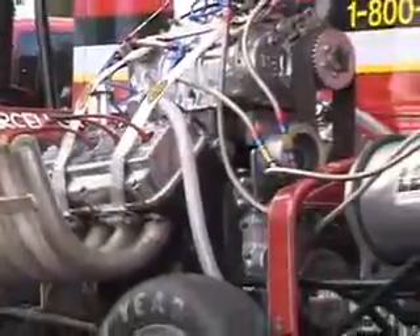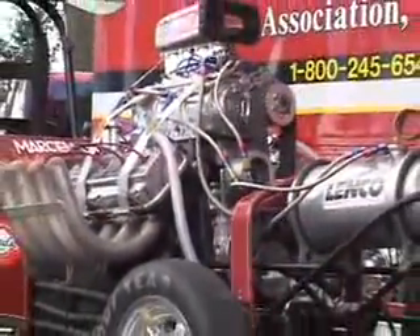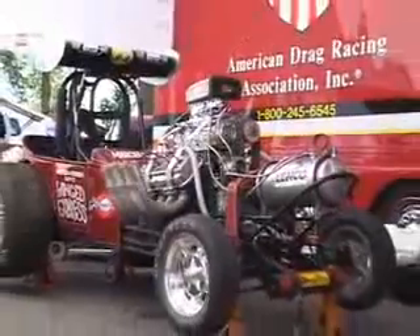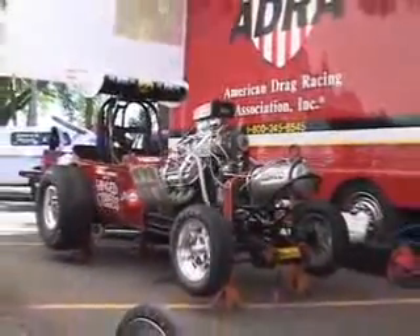Believe it or not, this car is the same wheelbase as Willie had. Everything's the same. The only thing different with this car is the roll cage for safety purposes — we couldn't run it the way he had it. They only had one hoop; now we have to have six. But the motor, wheelbase, everything else is just the same. And with a car like this, you just kind of go to the line. You're ready for anything. You let the clutch out and you don't know what it's going to do, so you're prepared for whatever. Always be prepared.